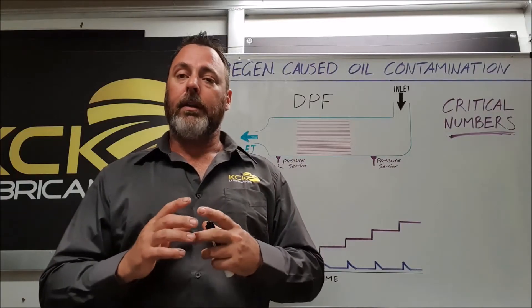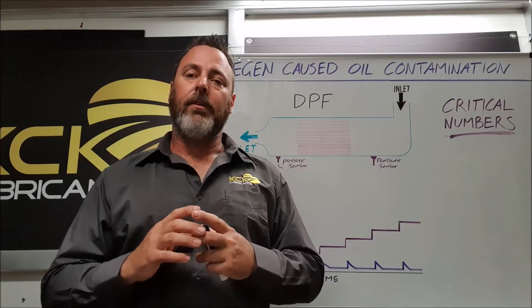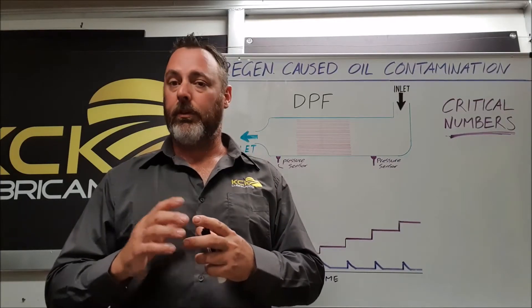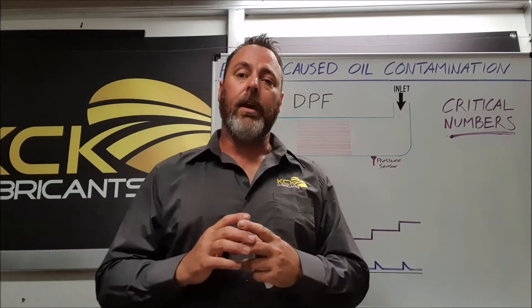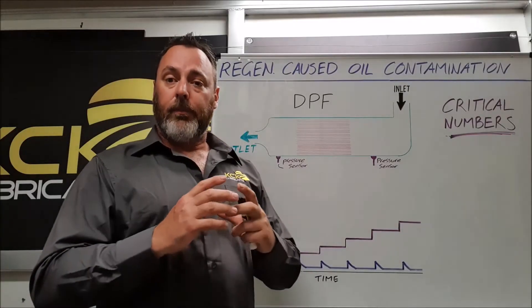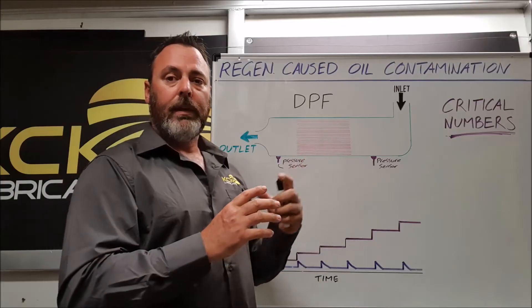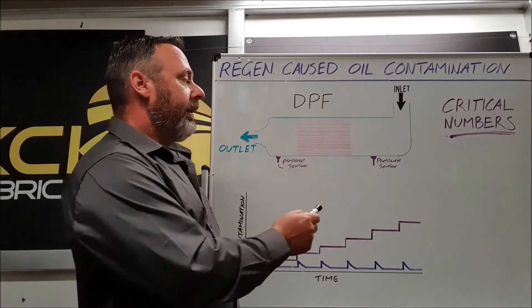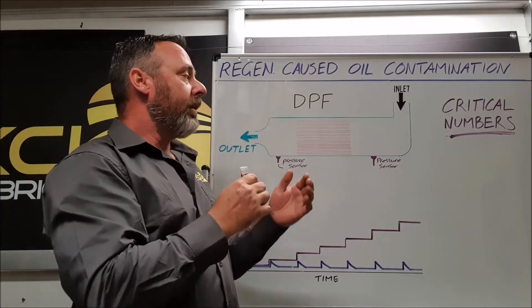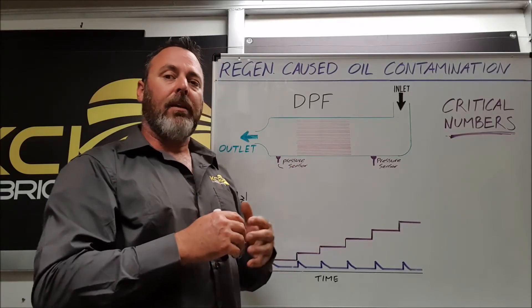The diesel particulate filter, as the name suggests, is in the exhaust system of the car and tries to catch all the diesel particulates — the soot and ash that would normally come out of the tailpipe. It's honeycomb in design and it does fill up with these microscopic particles. There are pressure sensors front and rear of the filter, so when the pressure difference gets great enough the ECU knows it's starting to block up and needs to clean the filter.